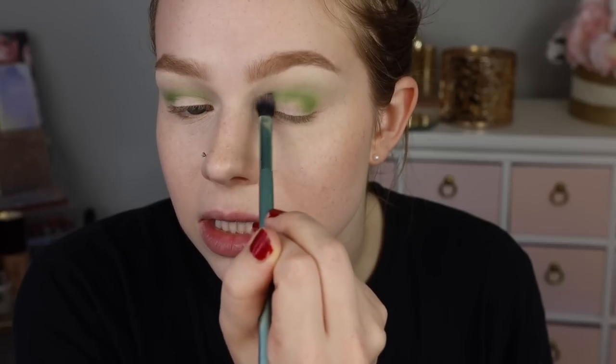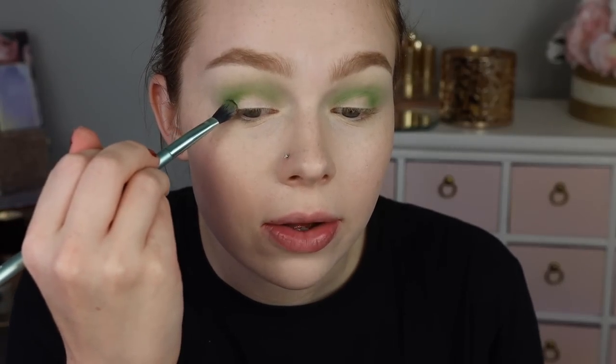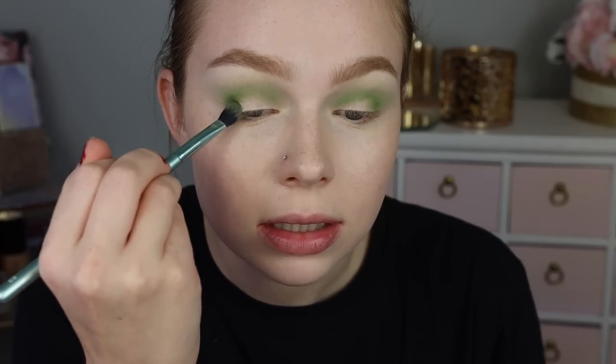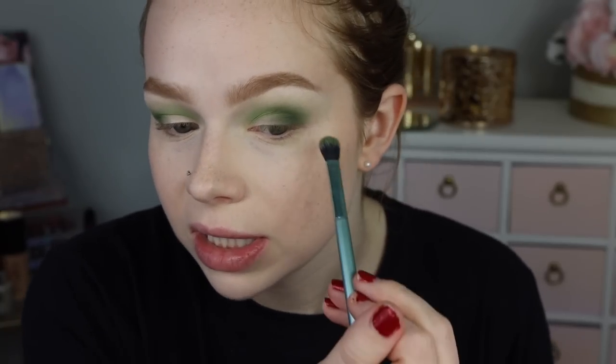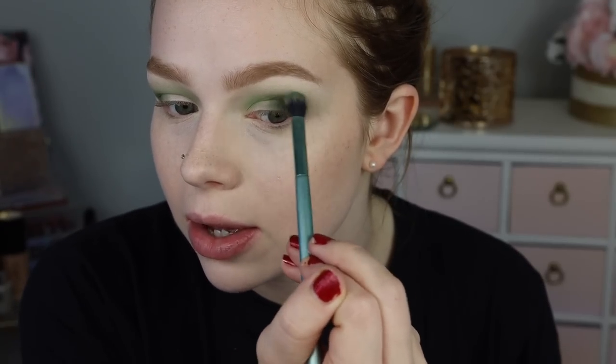The pigmentation is really nice right away and it's blending pretty easily. Now I'm taking Locked — I'm so excited about this one — and I'm going to throw that on the outer V. It looks really nice; it's one of those olive-y shades that kind of blends out with a little bit of a gray tone, but it looks good. Everything's blending pretty nicely.